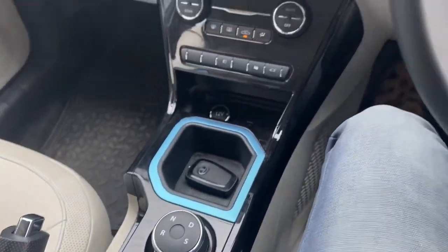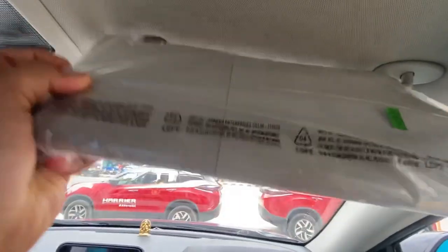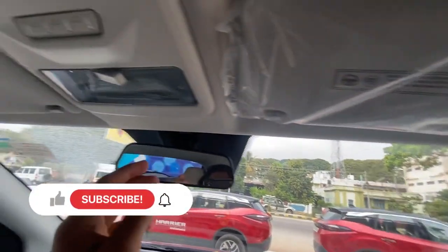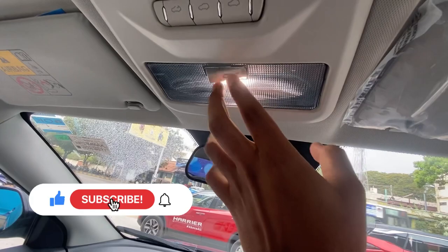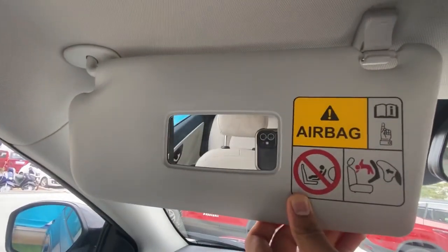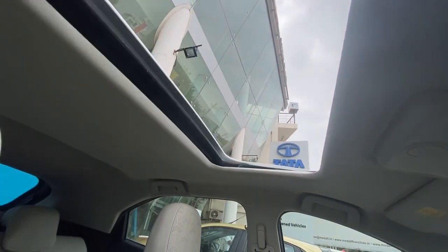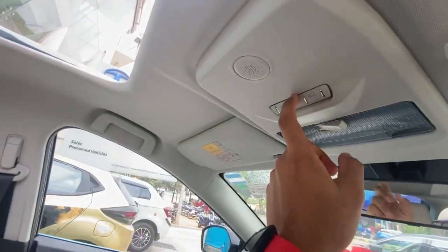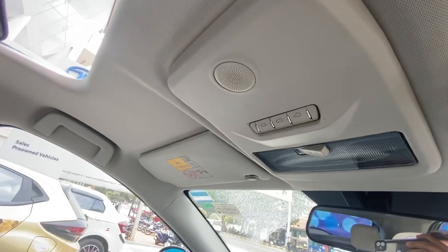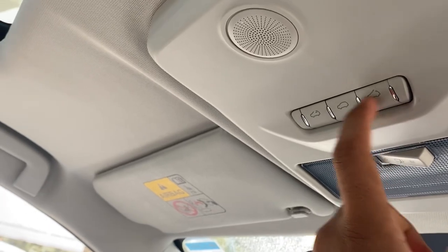Moving to the top — it has sun blinds but no mirror on the driver's side, and no document holder either. In the center, there are LED dome lights, as with all Tata vehicles. The passenger side does get a mirror. Moving on to the sunroof — it doesn't feel small at all relative to the size of the vehicle. It's well-operated and simple to use: press once to open, press to close, press to tilt up — very cool and easy.